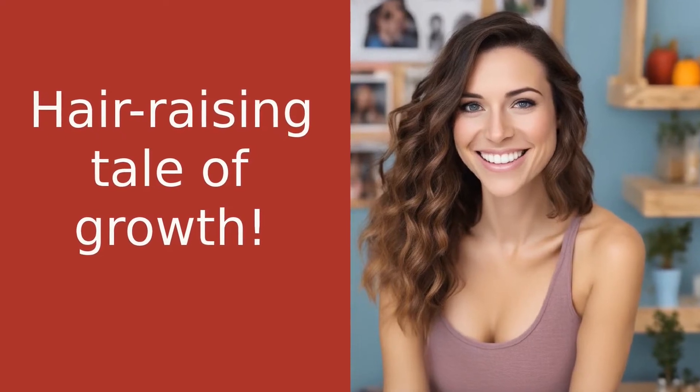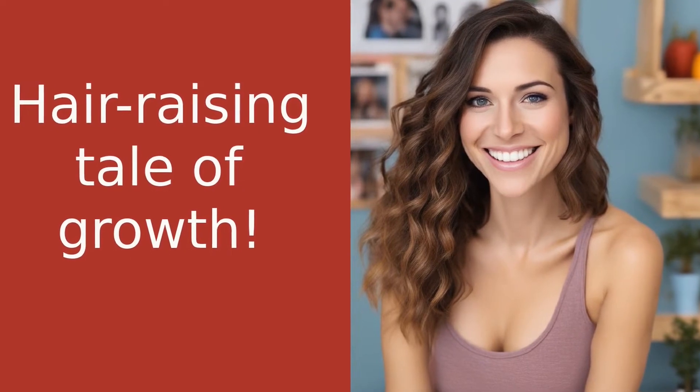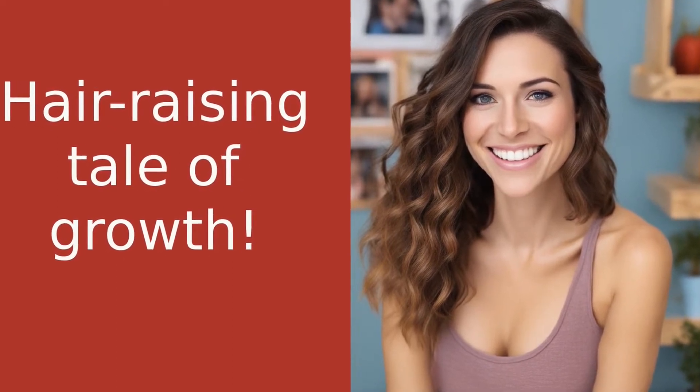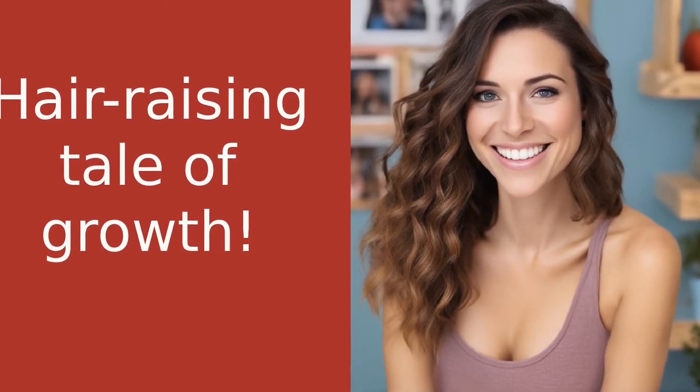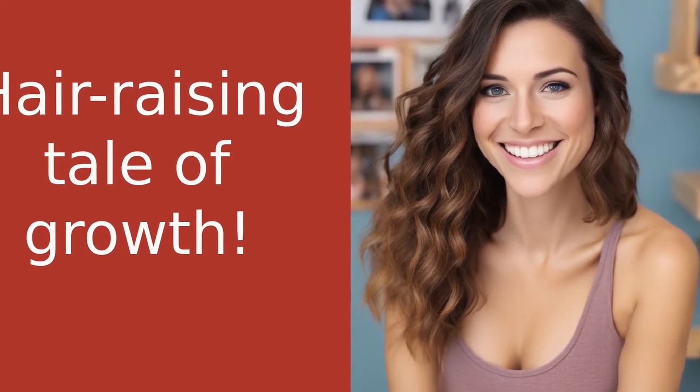Hey guys, welcome back to my channel, Healthy Hair 101. It's your girl Sarah, and today I have a story to share with you all about how I discovered the benefits of the inversion method for hair growth. So grab a snack, sit back, and let's dive into this hair-raising tale.